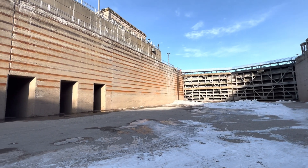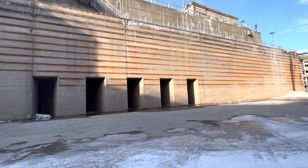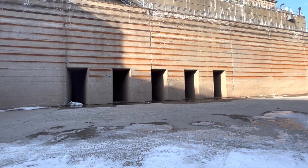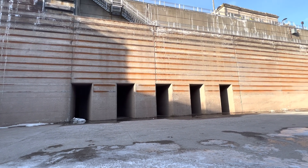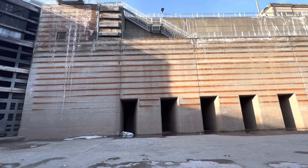Here we are still in the four bay, but we're at the other end. There's the outlet port — that's where the water comes out. And there's the steel reinforcement in the concrete wall that I was talking about in my live.